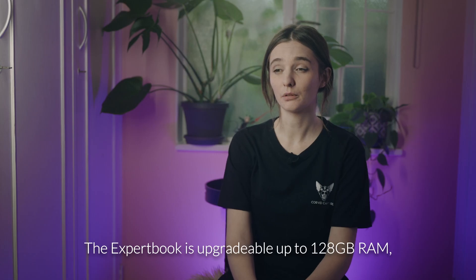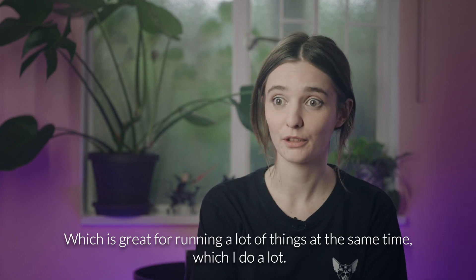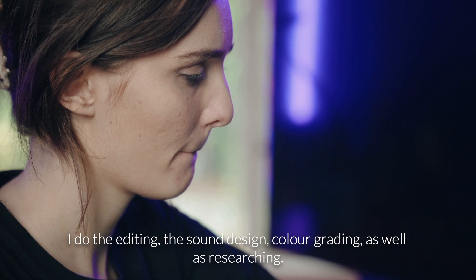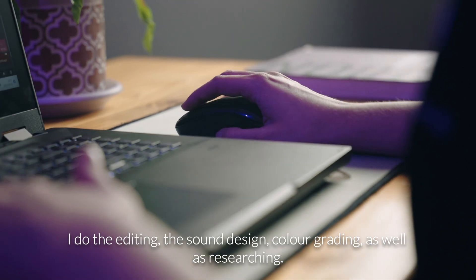The Xbook is upgradable up to 128GB RAM, which is great for running a lot of things at the same time, which I do a lot. I do the editing, the sound design, colour grading, as well as researching.